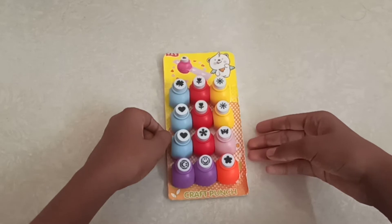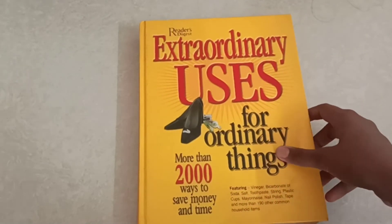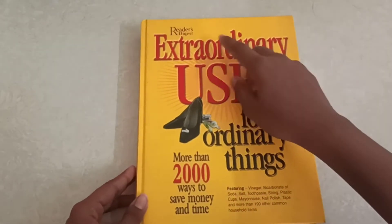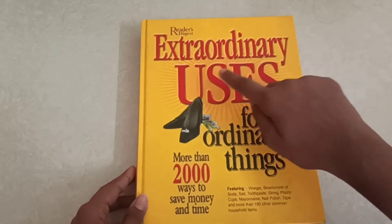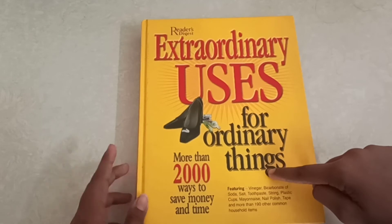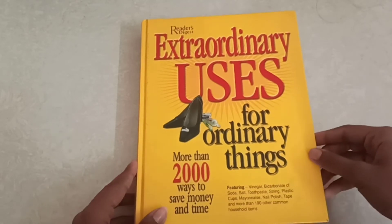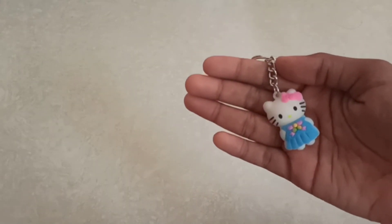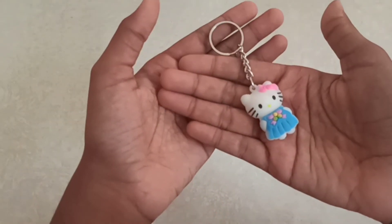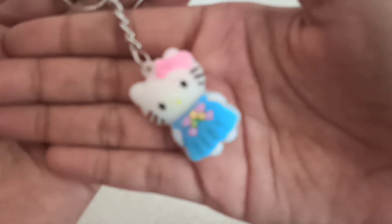So cute! The next gift is a book — 'Extraordinary Uses for Ordinary Things: More Than Two Thousand Ways to Save Money and Time.' It's a very useful book. The next gift is a Hello Kitty keychain. I love it because the bow on her head is so cute and her dress looks so pretty.